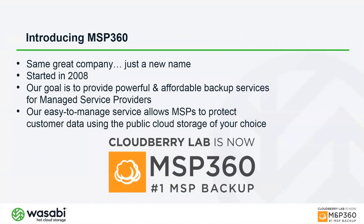MSP360 — most long-time customers know us as Cloudberry. We're the same great company, just going through a rebrand. There's no change in management or strategic direction; we're just focusing on MSPs and wanted a shorter name with 'MSP' in it. We're rebranding as MSP360, which will be more formalized by early next year.